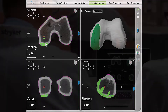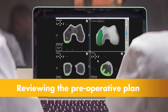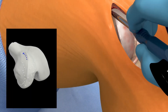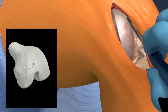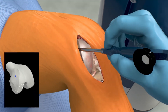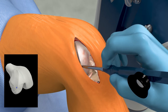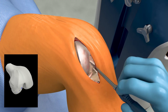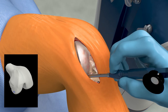Prior to surgery, the surgeon reviews the plan size and placement of the implant. If necessary, the surgeon modifies the preoperative plan. During surgery, the surgeon locates points on the knee in order to register the anatomy in the MAKO system. This process establishes the relationship between the patient's actual anatomy in the operating room and the 3D model used during the planning process, helping ensure the procedure is executed to plan. Once the anatomy is registered to the 3D model, the surgeon has the flexibility to modify the preoperative plan based on their assessment of the patient's anatomy and range of motion.